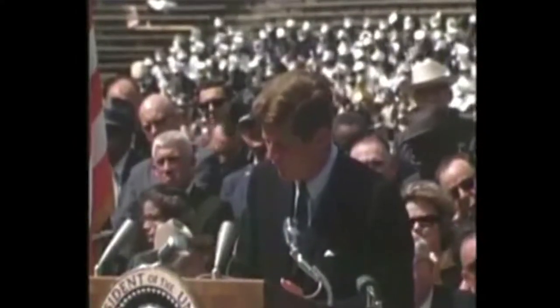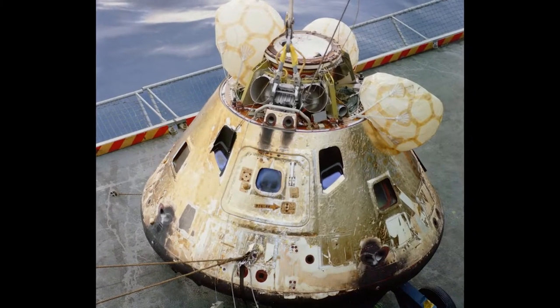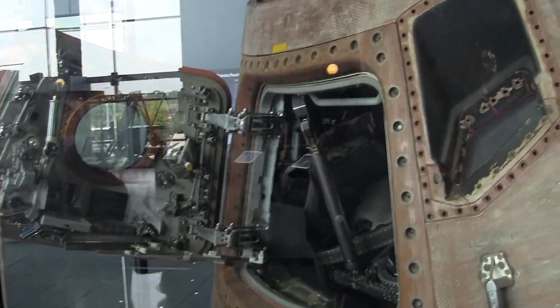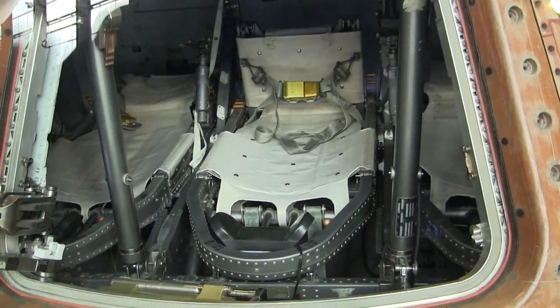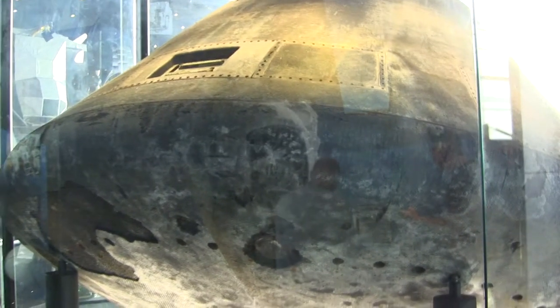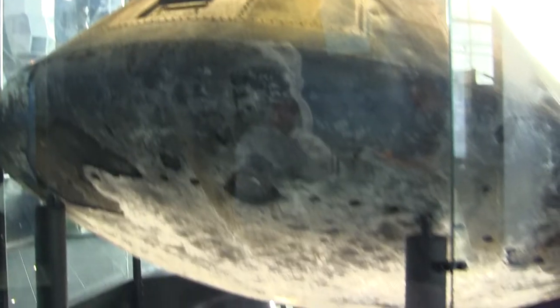'Food and survival, and then return it safely to earth, re-entering the atmosphere at speeds of over 25,000 miles per hour, causing heat about half that of the temperature of the sun — almost as hot as it is here today — and do all this and do it right, and do it first before this decade is out. Then we must be bold.'